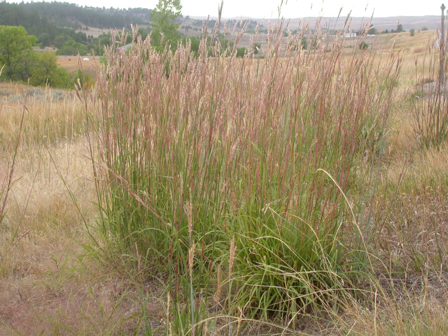Big bluestem is cultivated by specialty plant nurseries for its drought tolerance and native status. It is often grown for wildlife gardens, natural landscaping, and grassland habitat restoration projects.